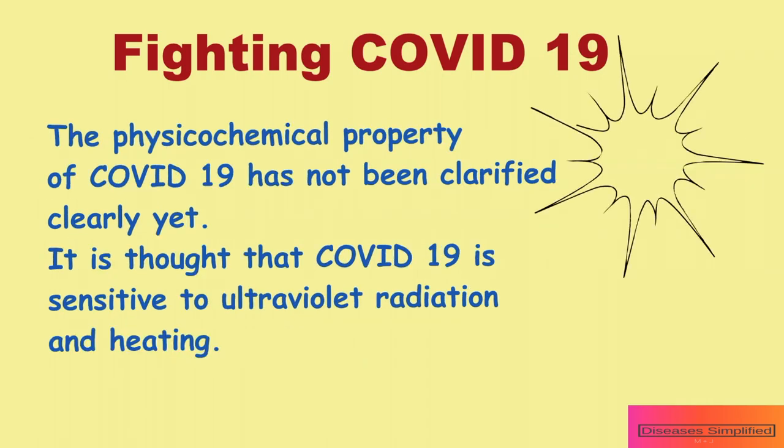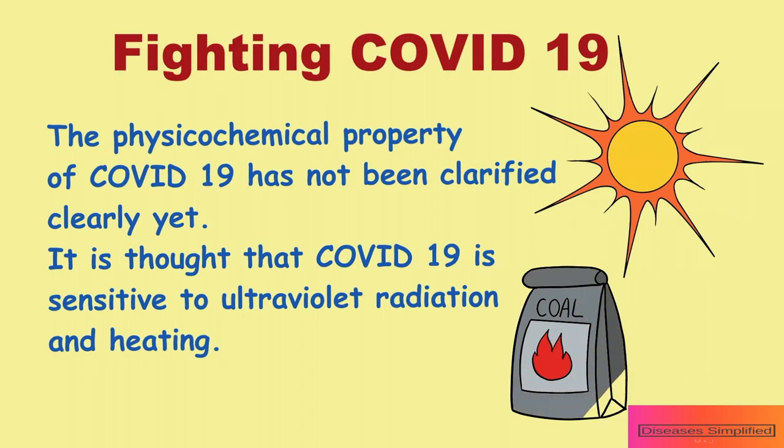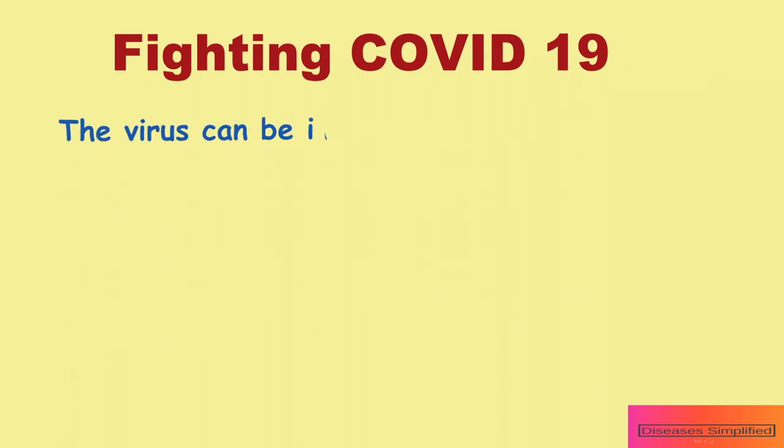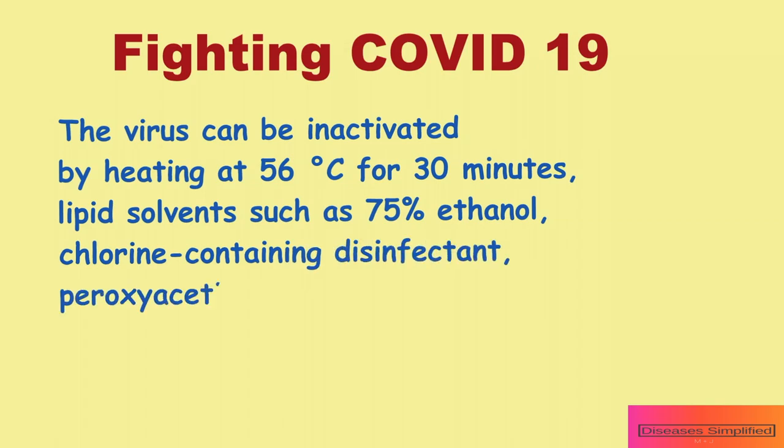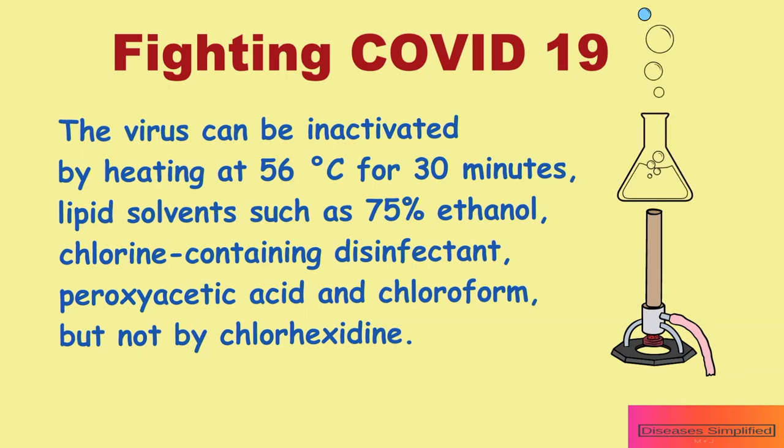The physicochemical properties of COVID-19 have not been fully clarified yet. It is thought that COVID-19 is sensitive to ultraviolet radiation and heat. The virus can be inactivated by heating at 56 degrees Celsius for 30 minutes, or by lipid solvents such as 75% ethanol, chlorine-containing disinfectant, peroxyacetic acid, and chloroform, but not by chlorhexidine.